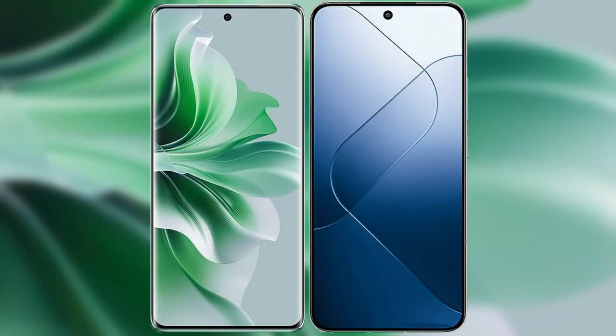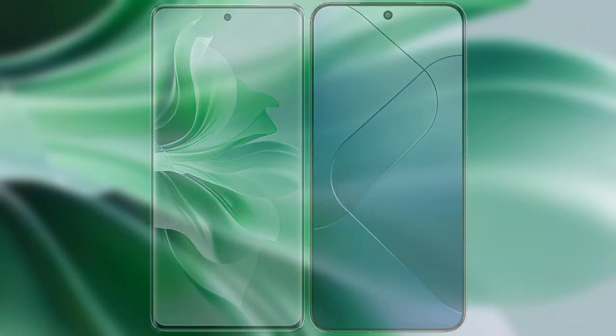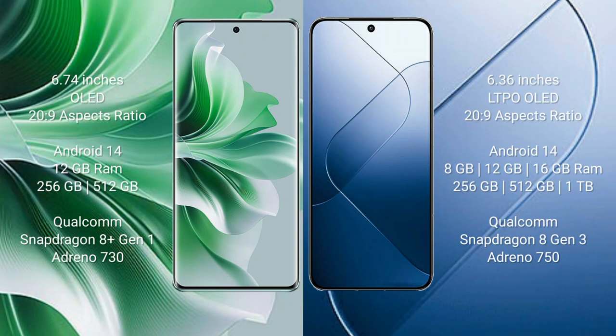I will compare the new Oppo Reno 11 Pro with Xiaomi 14. Oppo Reno 11 Pro comes with a 6.74-inch OLED display and aspect ratio 26:9. Xiaomi 14 comes with a 6.36-inch LTPO OLED display and aspect ratio 26:9.